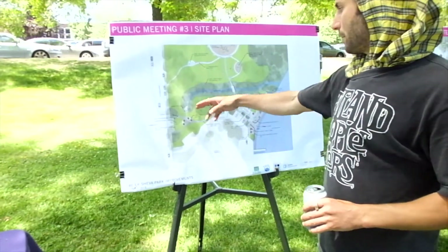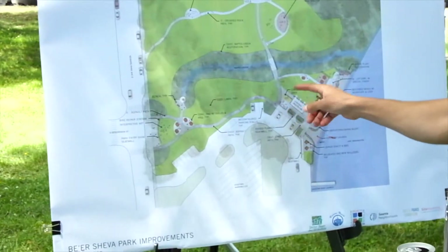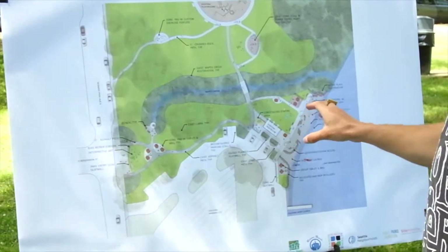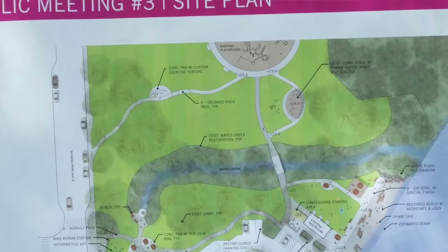Here you can see the existing Mapes Creek that we're working with, the existing asphalt pathway, and the existing restroom. Most of the improvements are really focused on the entry, on the beach area, and then on the area north of the creek.